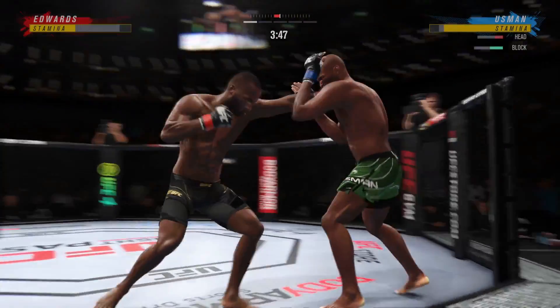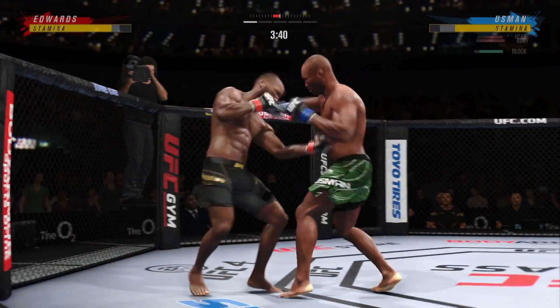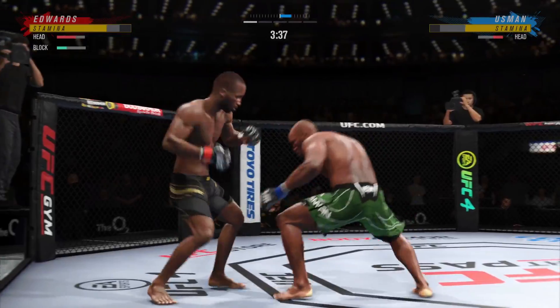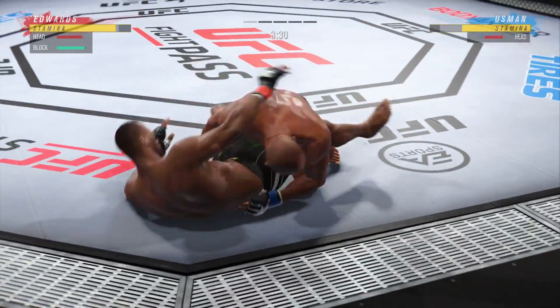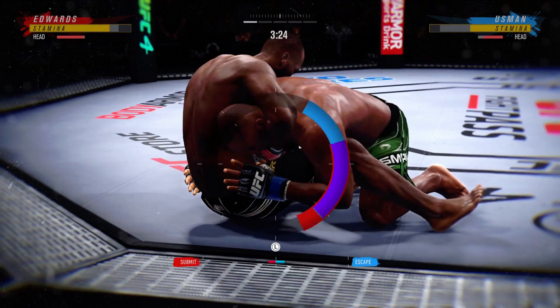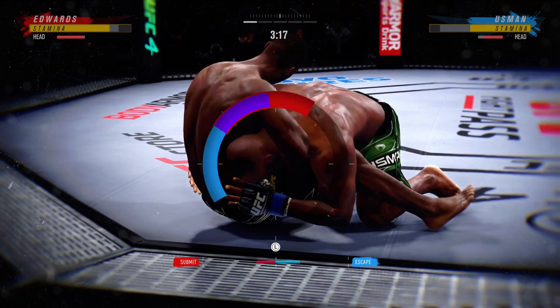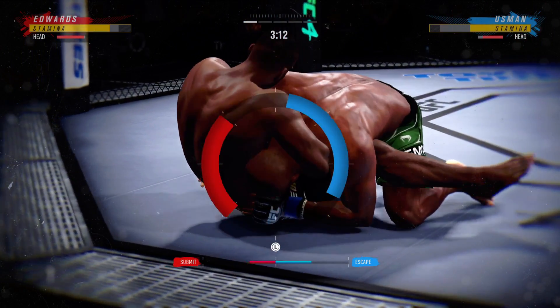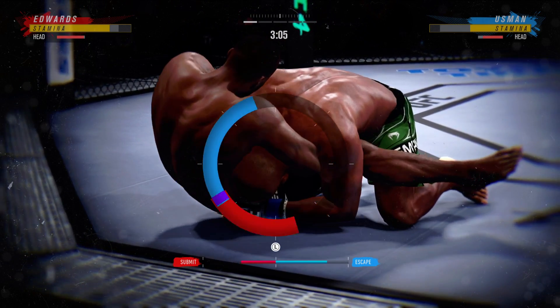He needs to start looking to finish now, because he's got his opponent hurt very fast. Nice hook lands. Now goes in and secures the takedown. Edwards has got his hand looking for a guillotine choke. He's stuck in the guillotine.